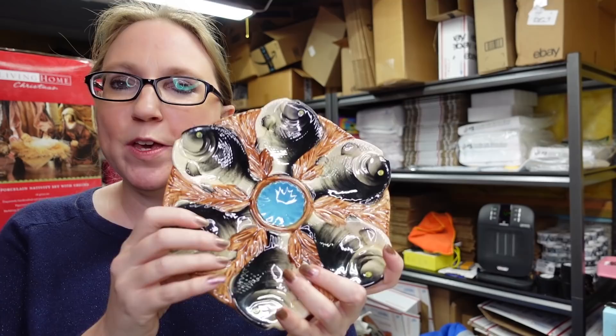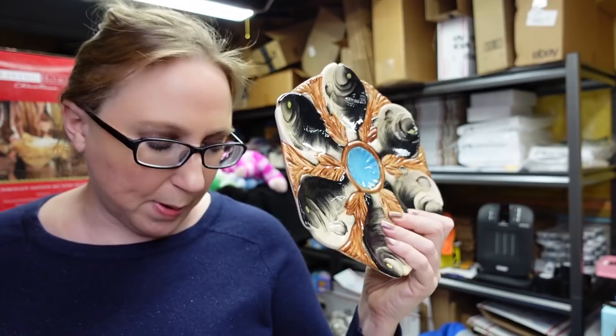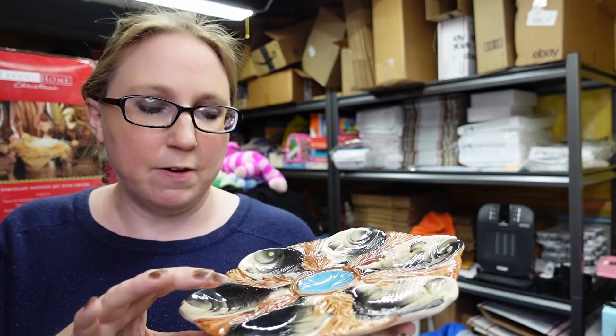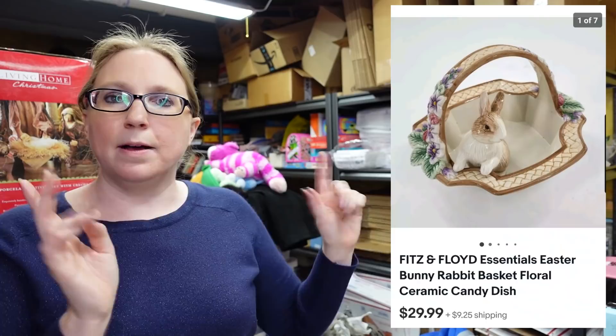That concludes the yard sale stuff — now we're getting into some random things I've listed recently. The first being this oyster plate, which is amazing. It's a Majolica-style oyster plate. I won this at an auction for a bid of just $20. I saw this same oyster plate sell for $299, so I listed mine as a buy it now for $279.99. Really unique one — I've never seen one shaped like little fishies. No markings on it, though.